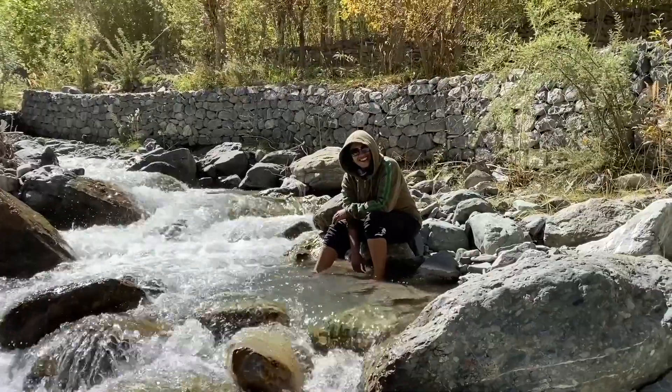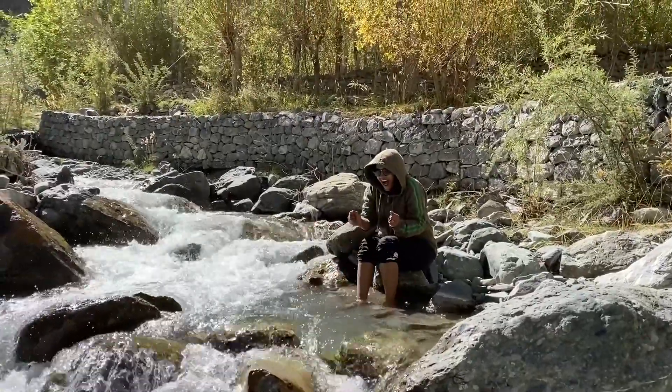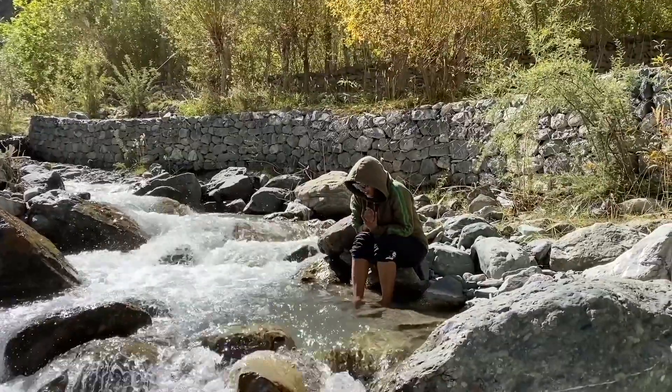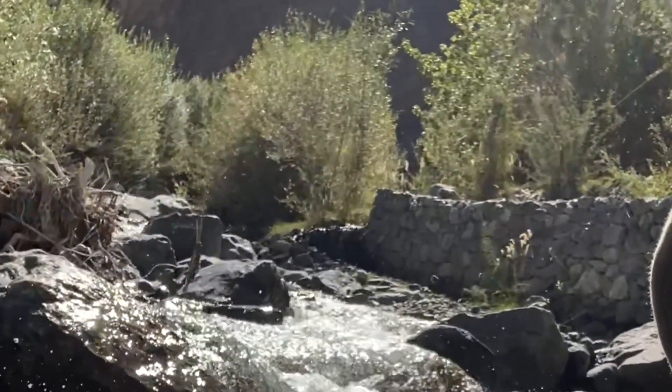Sometimes in life, on the side of the stream - mountain water therapy. It's so clear. The water is freezing - super cold.